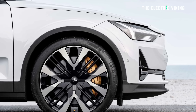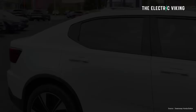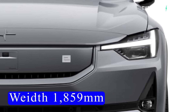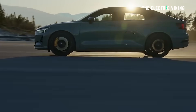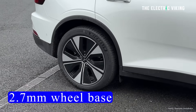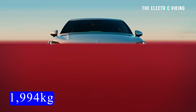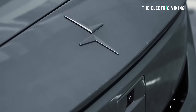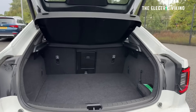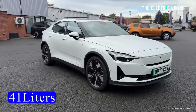In terms of dimensions, it's actually pretty similar to a Tesla Model 3. It's 4,606 millimeters long — 181.3 inches. Width is 1,859 millimeters or 73.2 inches, and height is 1,479 millimeters or 58 inches. Wheelbase is 2.7 meters or 107.7 inches. It weighs around 1,994 kilograms — about 2,000 kilos, or 4,400 pounds — for the base model. Cargo space is 405 liters in the trunk and 41 liters in the frunk.